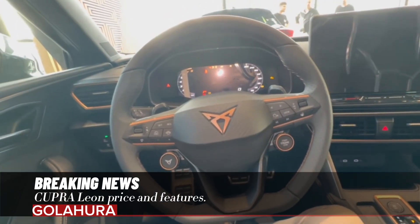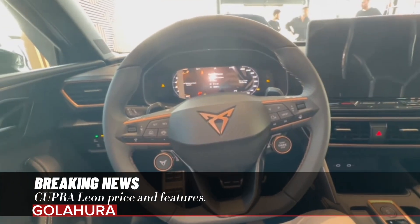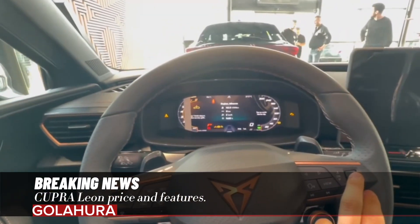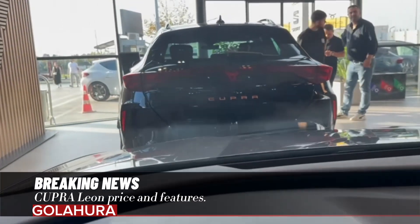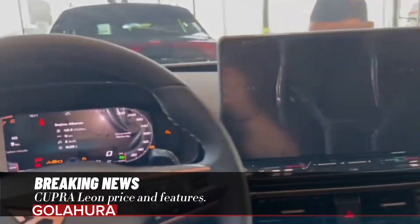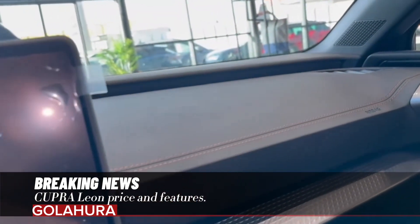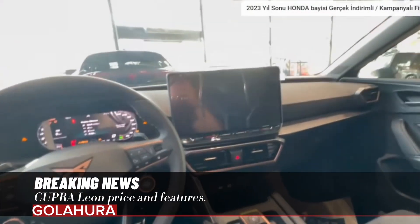Many components such as the center console, door panels, and recyclable seat upholstery in the interior are redesigned to increase the perception of quality. Features such as the 15W wireless fast charging unit with cooling function, the aluminum-coated sports pedal set, and the steering wheel with satellite buttons also enrich the driving experience.